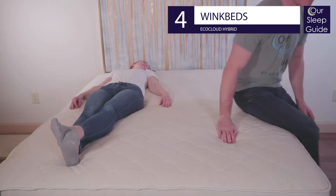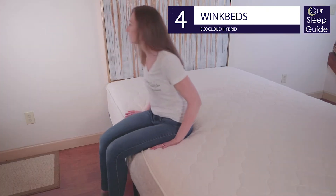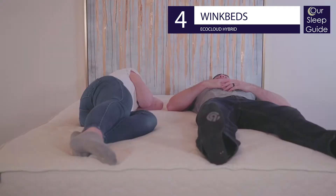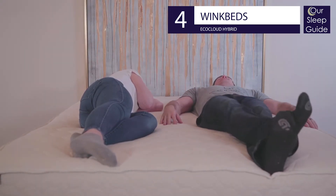This medium-feeling bed is ideal for a wide variety of sleepers and makes a great choice for couples and combination sleepers. Find out what else makes this mattress special in our EcoCloud mattress review on our website and find the latest WinkBed coupon below to save big.